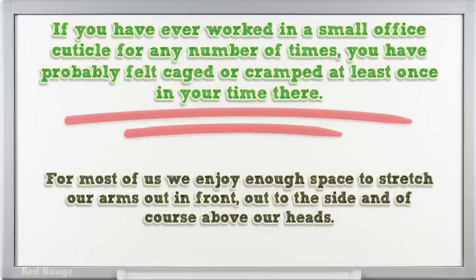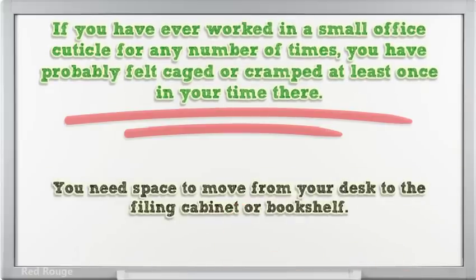For most of us, we enjoy enough space to stretch our arms out in front, out to the side, and of course above our heads. You need space to move from your desk to the filing cabinet or bookshelf.